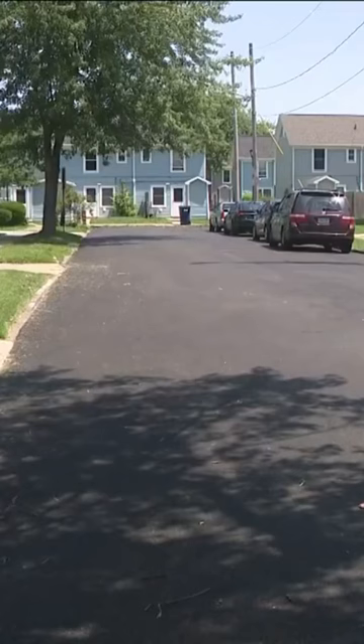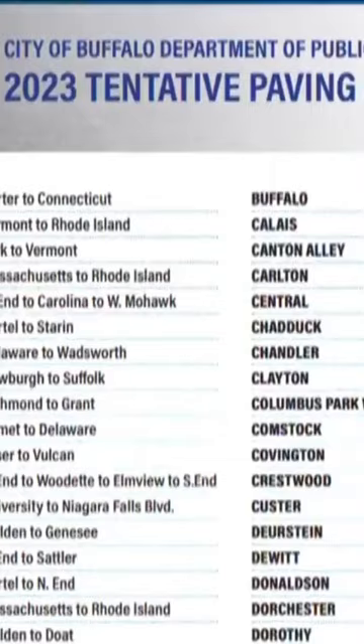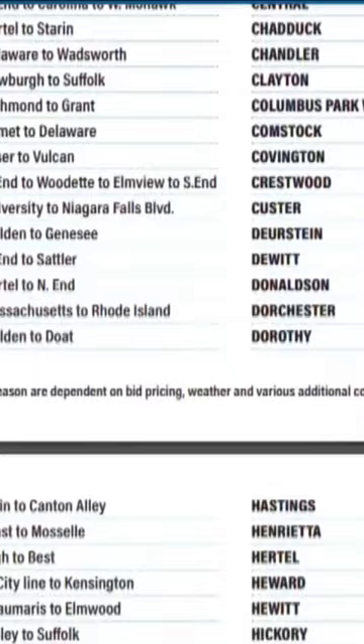The streets are repaved, the curbs are in, and the lines just need to be repainted. If your street is on the list this year, you can expect to get a flyer about a week or two before construction starts.